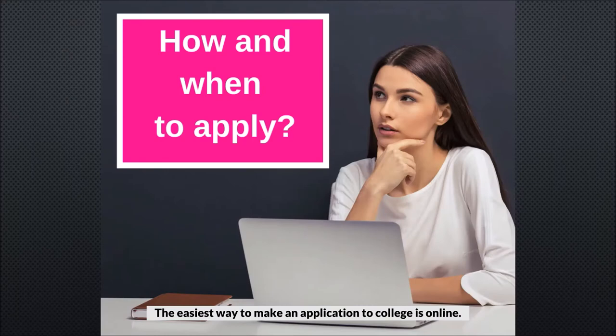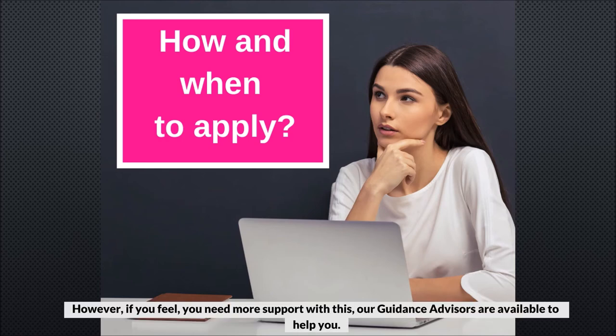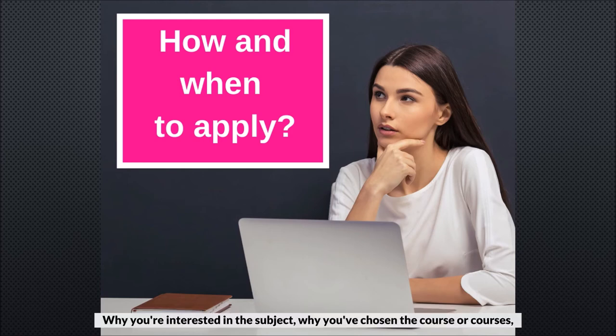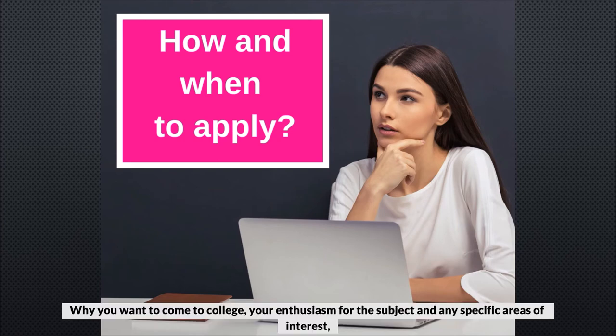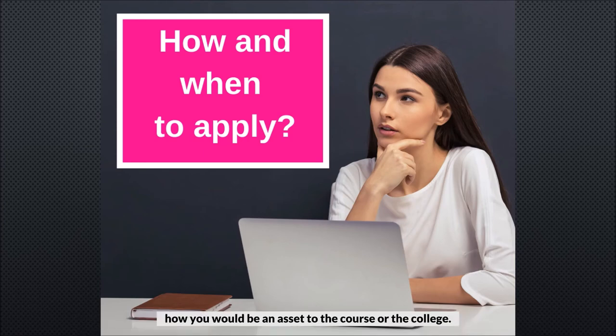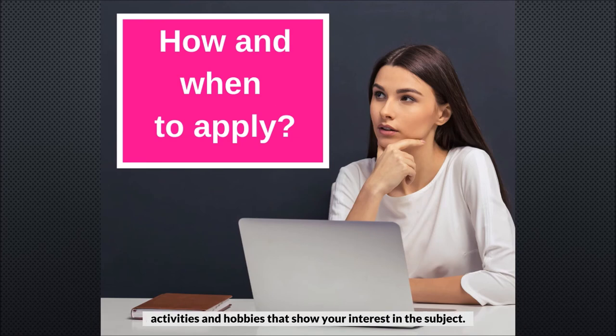The easiest way to make an application to college is online through our website www.glasgowkelvin.ac.uk. The website provides lots of guidance and handy tips to help you apply. However, if you feel you need more support, our guidance advisors are available to help you. We will ask you to submit a short personal statement covering: why you're interested in the subject, why you've chosen the course, why you want to come to college, your enthusiasm for the subject and any specific areas of interest, what you might want to do in the future with the skills and knowledge you will gain, and how you would be an asset to the course or the college. Tell us about your achievements and attributes, including previous qualifications or activities and hobbies that show your interest in the subject.